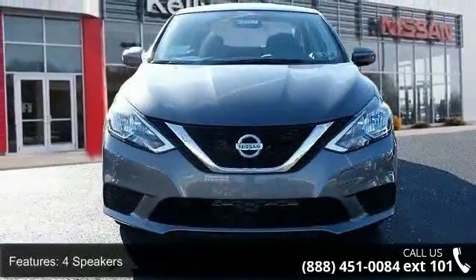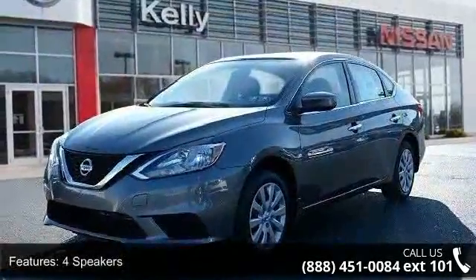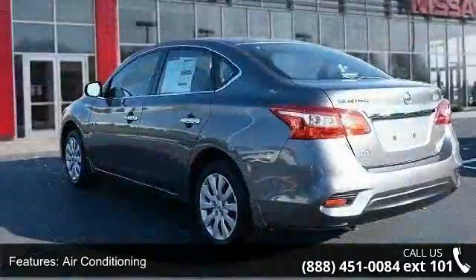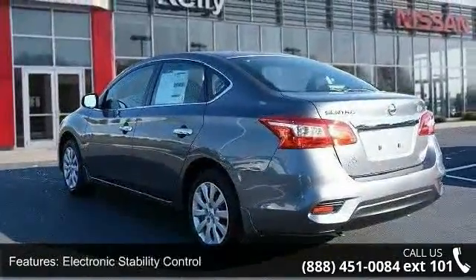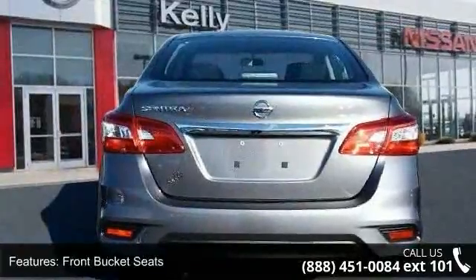This vehicle's top features include four speakers, air conditioning, electronic stability control, front bucket seats, front center armrest, tachometer, ABS brakes, brake assist, delay-off headlights, and driver door bin.